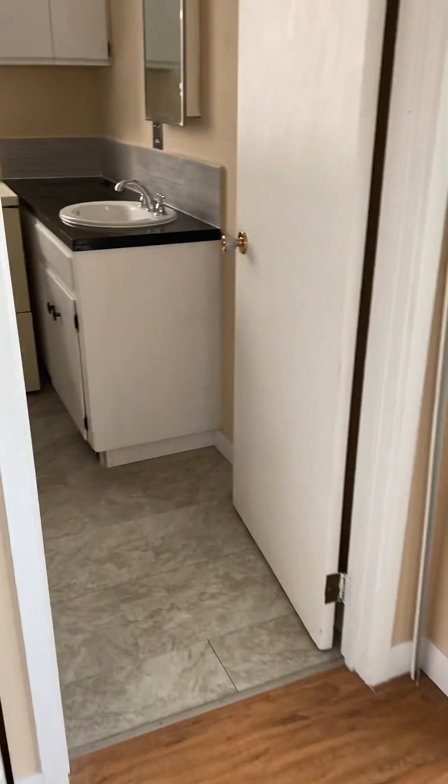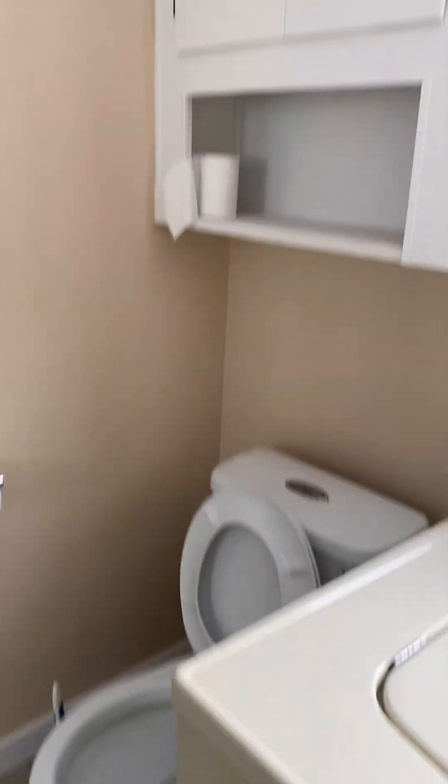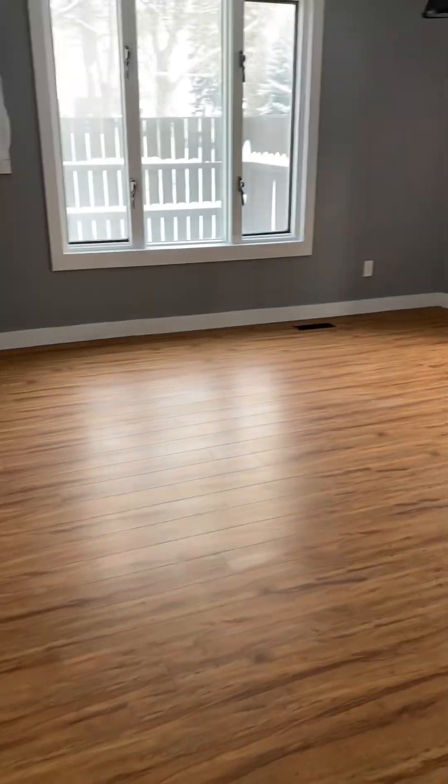And this connects to the bathroom and the master bedroom, which connects to the living room. For a kid, this would be great for running around in circles.